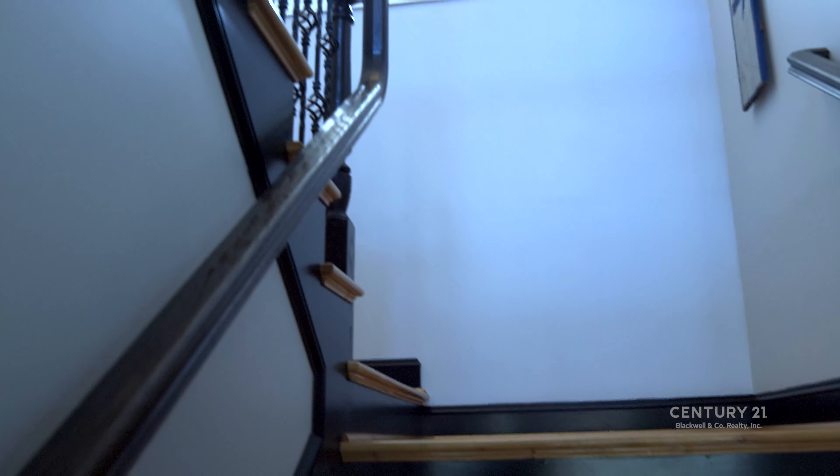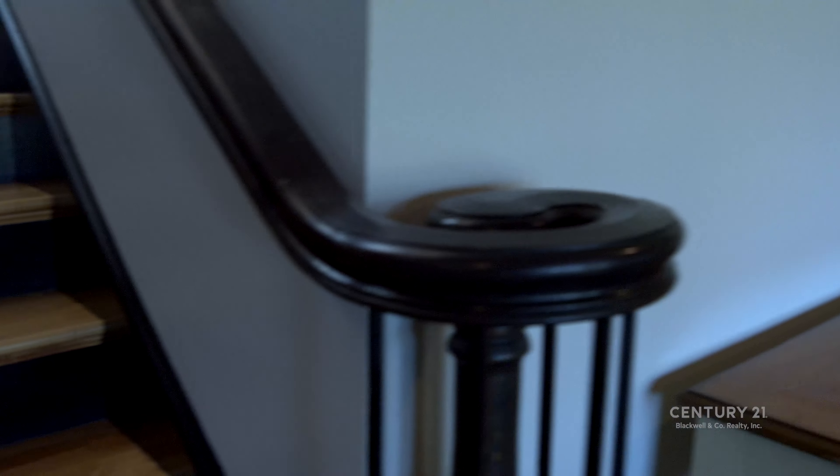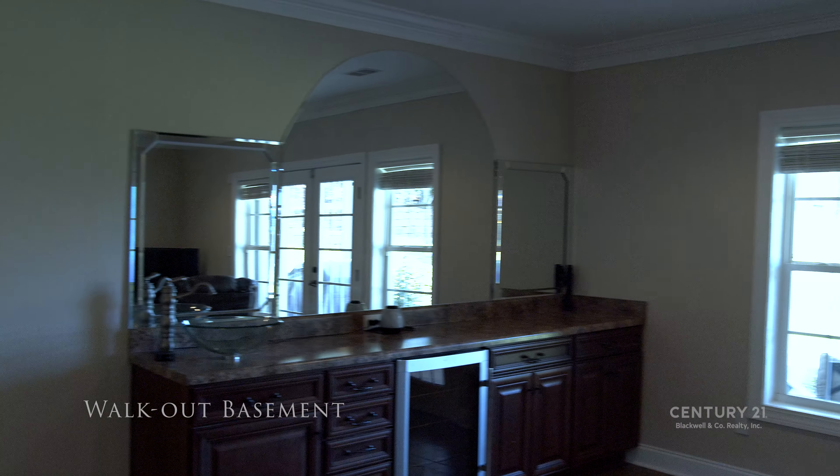Going down the hardwood and wrought iron staircase leads to a full walk-out basement that has been tiled. Enjoy the wet bar and wine cooler only steps from a covered back patio space.